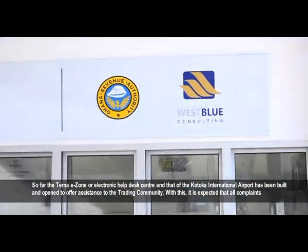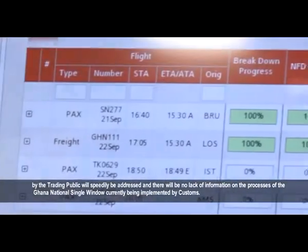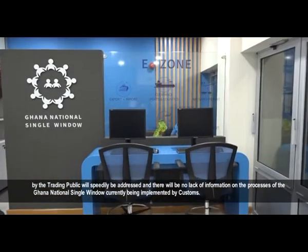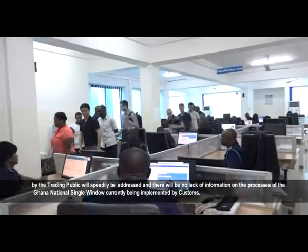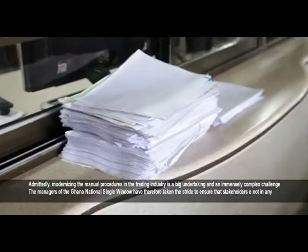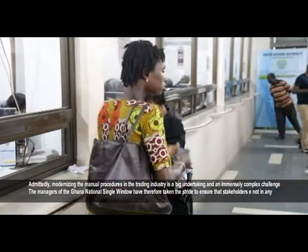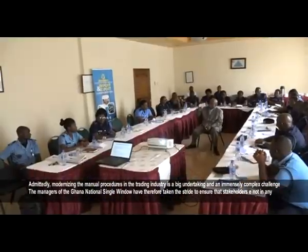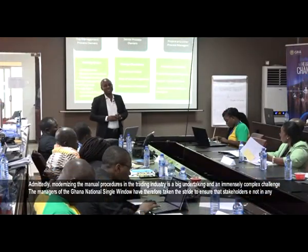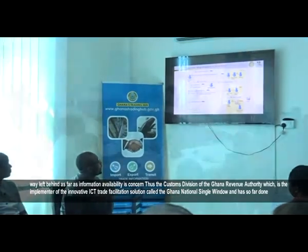With ease, it is expected that all complaints by the trading public will speedily be addressed and there will be no lack of information on the processes of the Ghana National Single Window currently being implemented by Customs. Admittedly, modernizing the manual procedures in the trading industry is a big undertaking and an immensely complex challenge. The managers of the Ghana National Single Window have therefore taken the stride to ensure that stakeholders are not in any way left behind as far as information availability is concerned.